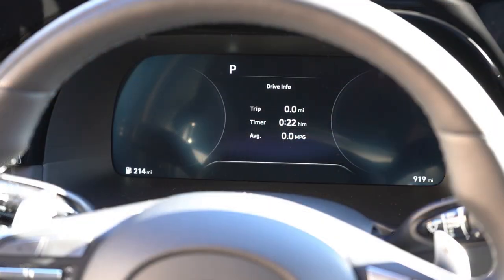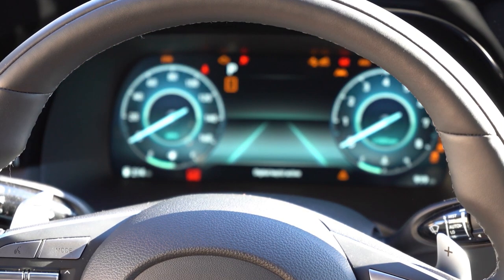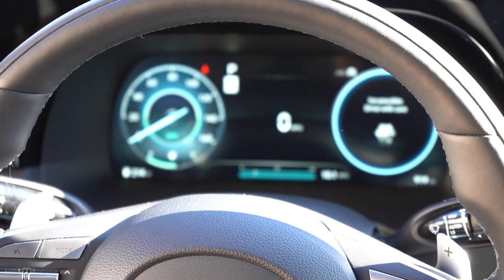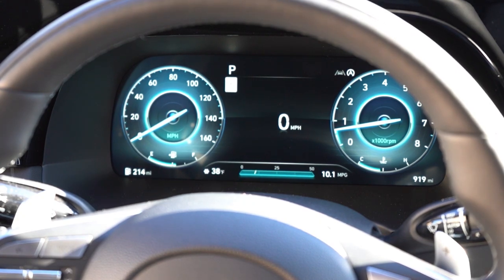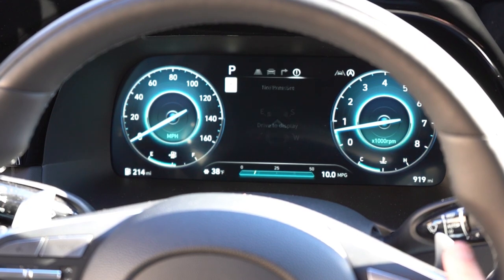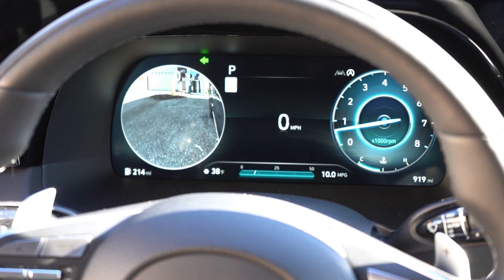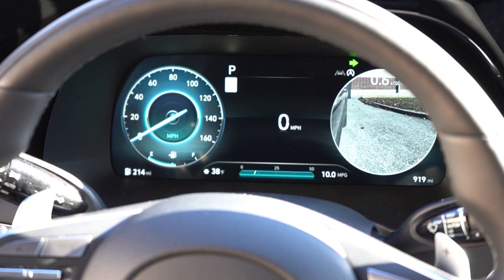Once started: the SE, SEL, and XRT get analog gauges with a 4.2-inch screen; the Limited and Calligraphy get a 12.3-inch digital gauge cluster, which is slightly reworked for 2023. Steering wheel controls on the right side let you cycle through outside temperature, miles to empty, speedometer, and tachometer. Interestingly, the tachometer now spins clockwise whereas in previous years it was counterclockwise — a small but noticeable change.